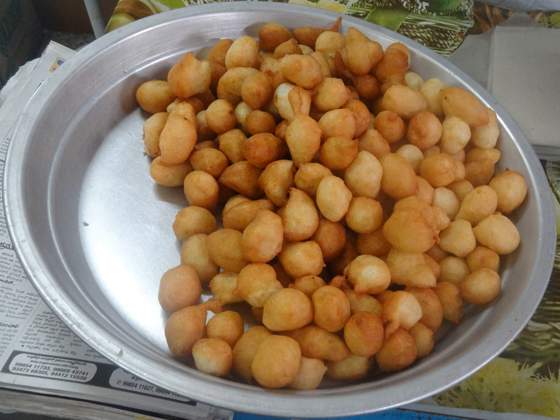Punugulu is prepared with rice batter which is used to make idli and dosa. The batter may be fresh or fermented, and accordingly the taste differs. First, oil is heated in a vessel for frying. A small amount of batter is added into the oil and deep-fried. Punugulu is generally crispy outside and soft inside.